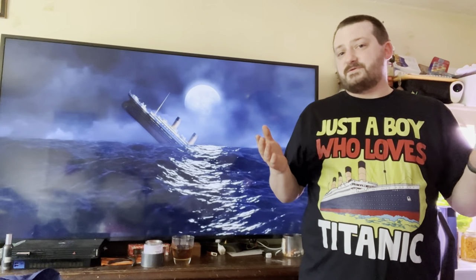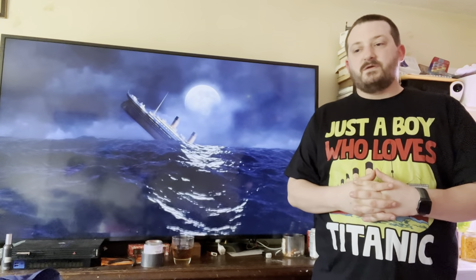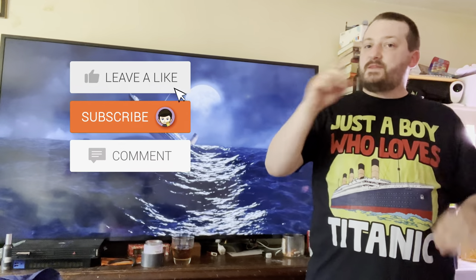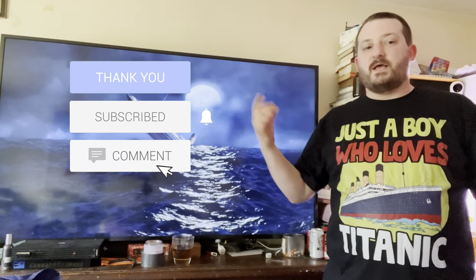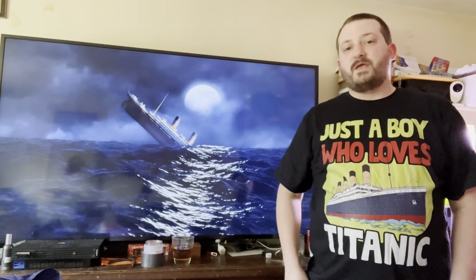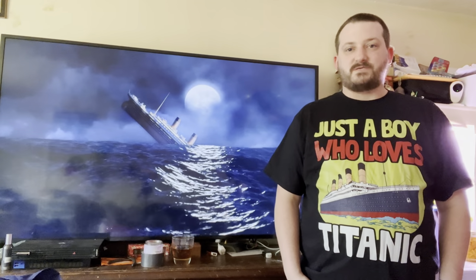That being said, this is the end of the first video. Thank you guys so much for watching. If you like what you see, hit that subscribe button and don't forget to ding that little bell next to it so you can get notifications whenever I upload a new video. I'm The Unusual Geek, and I'll see you guys in the next one.